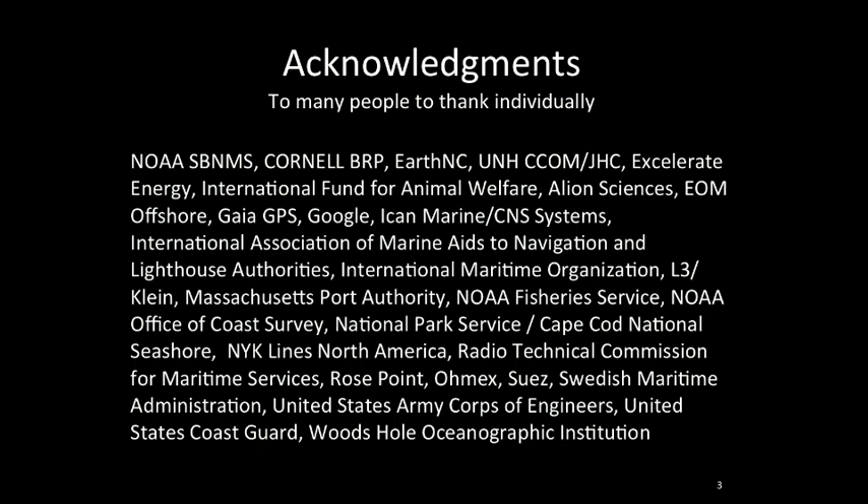Before I get going, I'd like to mention that there are many people who helped contribute to this, and I'll be showing figures from many of these folks. Here are quite a few of the organizations — I might have missed one or two. I'd like to call out NOAA Stellwagen Bank National Marine Sanctuary for leading the project, and Cornell BRP who maintains and runs all of the buoys and does the acoustic work. EarthNC produced the application. Seacom, JHC at UNH funded part of my work through a NOAA grant, and Google is currently paying my bills.